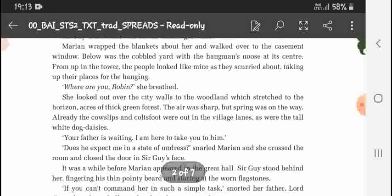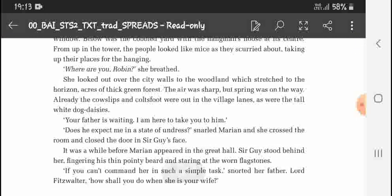Below was the cobbled yard with the hangman's noose at its center. From up in the tower the people looked tiny as they jostled about, taking up their places for the hanging. Marian breathed, 'Where are you, Robin?' She looked out over the city walls to the woodland stretching to the horizon and the thick green forest. The air was sharp, but spring was on the way.